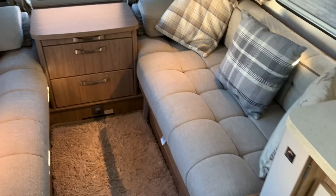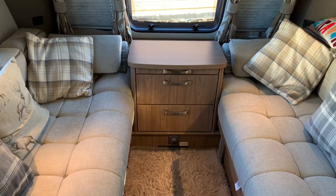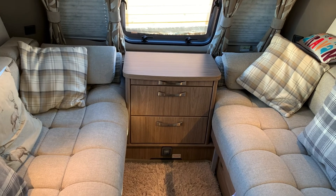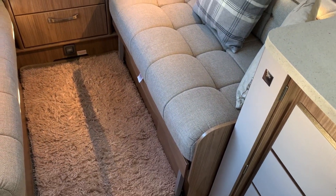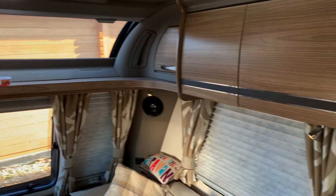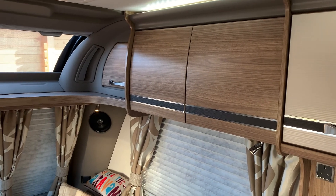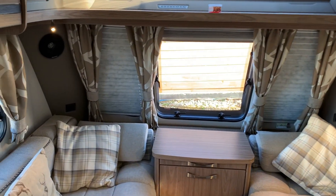As we enter the caravan, to the left-hand side you can see we have two side benches. There is a set of drawers in the middle, and the table will slide forward if required. There is also a separate loose fold-away table. As you can see, there are storage options above and a CD radio.